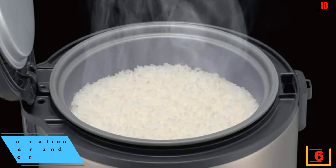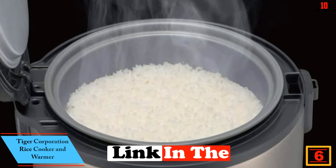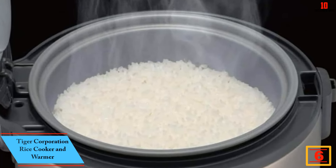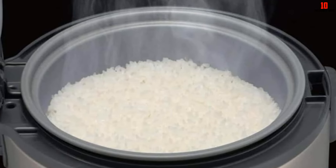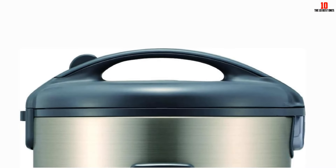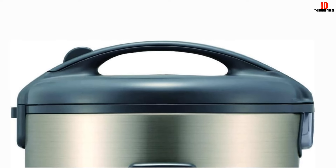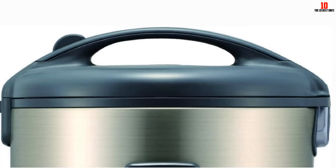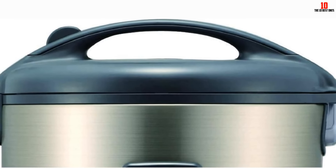At number 6, we have the Tiger Corporation Rice Cooker and Warmer. The Tiger Stainless Steel Rice Cooker has a simple and sleek design that is perfect for your kitchen. It is an extremely durable product made from premium materials, most especially the stainless steel. You can cook rice to perfection using this product, and it automatically transitions to keep warm when the rice is fully cooked. It can accommodate a maximum of 5.5 cups of uncooked rice.